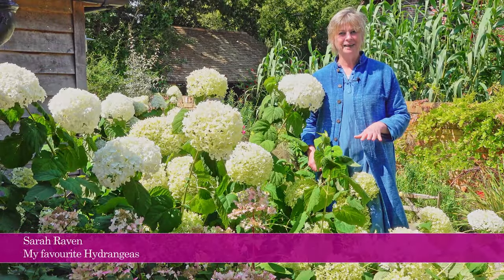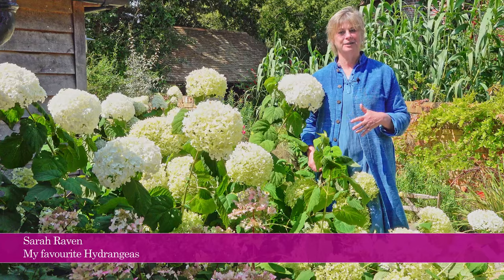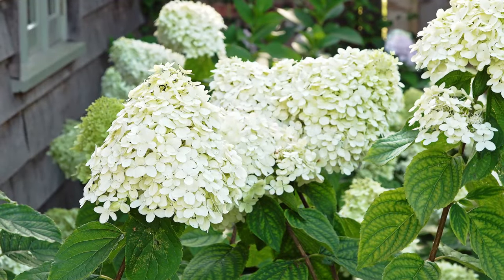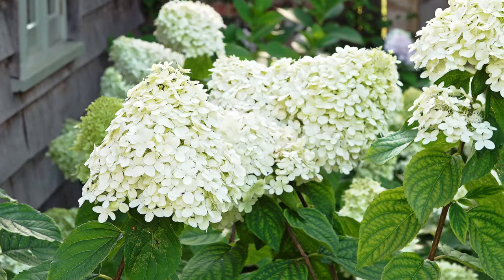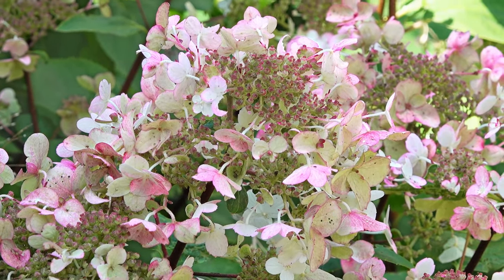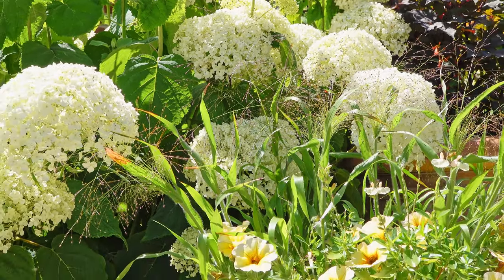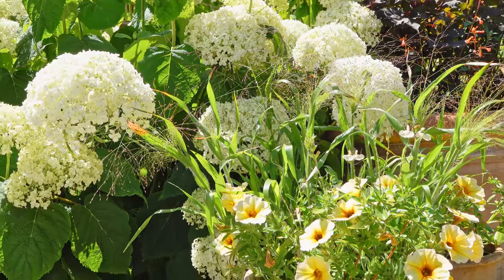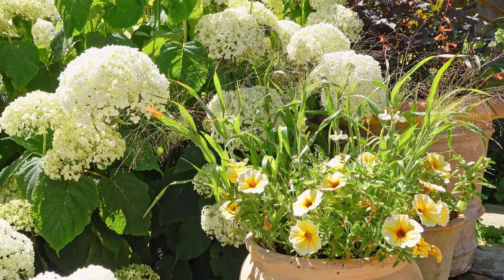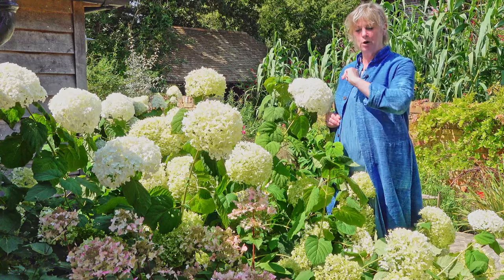This is what we call hydrangea alley, and of course hydrangeas are just fantastic against a north face of a house or in a shady corner, because throughout the summer and autumn they completely transform what can be a really dull, deadly boring place into something that's just so full of life and color. And here there are several hydrangeas.